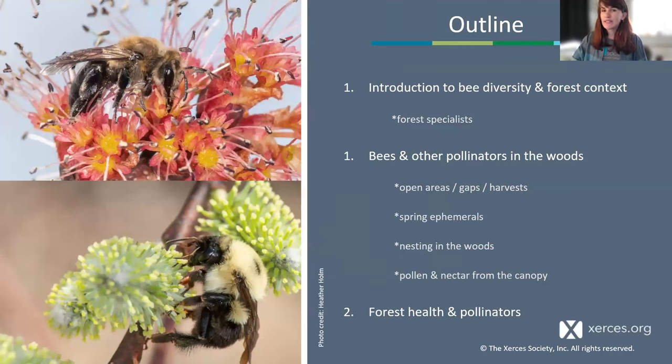Today I'm going to start with a review of wild bee diversity and the most important life history traits relevant to diving into forest contexts. We'll introduce forest specialist bees, then journey from open habitats in and among forests, through forest harvests and gaps, into mature woods — going from the forest floor to the canopy — connecting natural history stories to threats and management implications along the way.